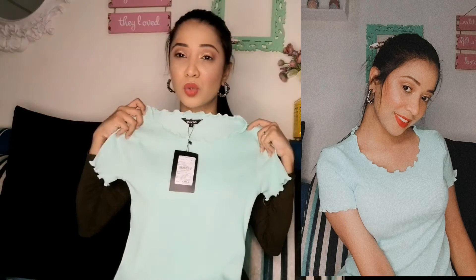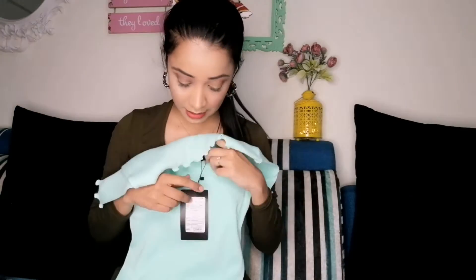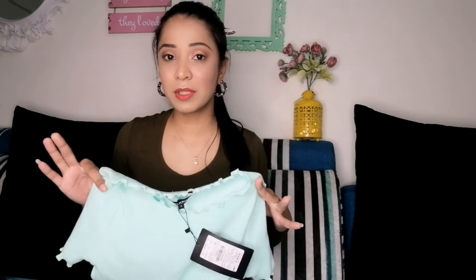The second one is in this minty green color — I bought this ribbed top which has a frill detail, and it looks so cute. I bought this one in my size. It is ₹399 and there was no offer, so it was full MRP. It is a fitting top and it looks very nice — I just love this one.